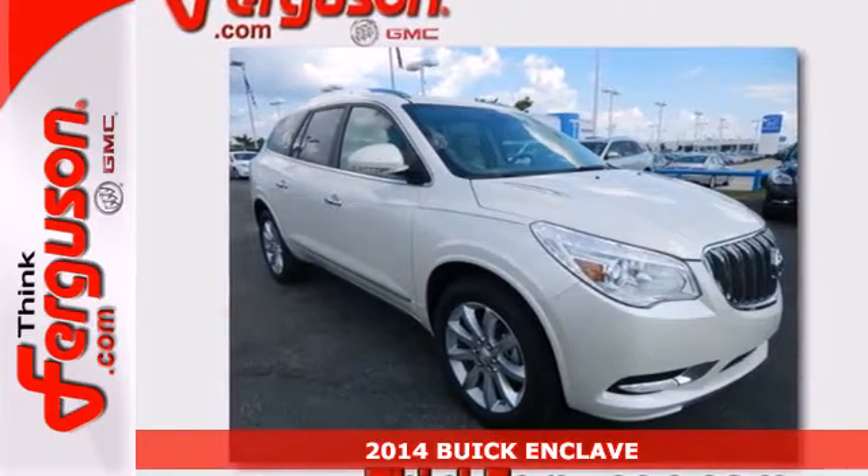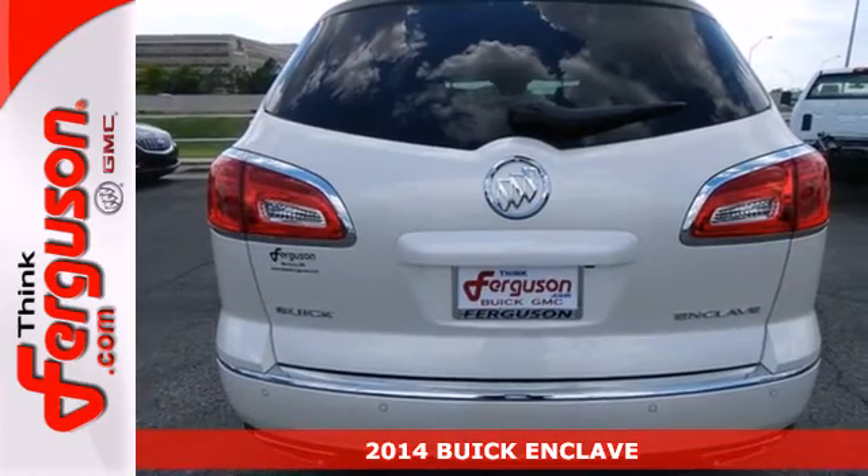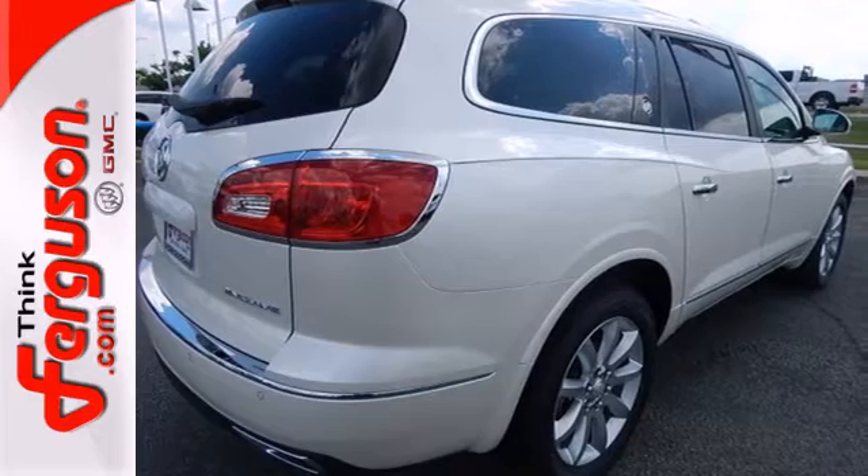Here's a 2014 Buick Enclave. This Enclave offers a soothing interior with ambient lighting, quiet tuning technology, power adjustable seats, and tri-zone climate control.